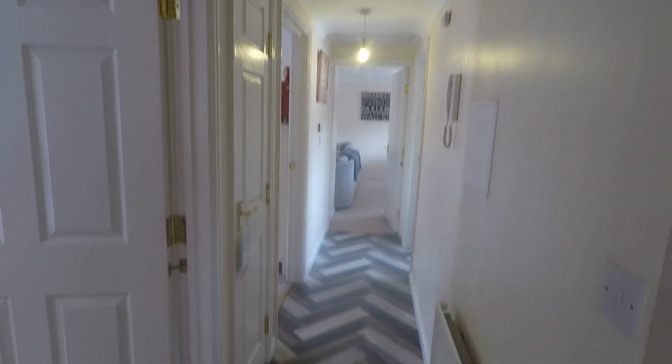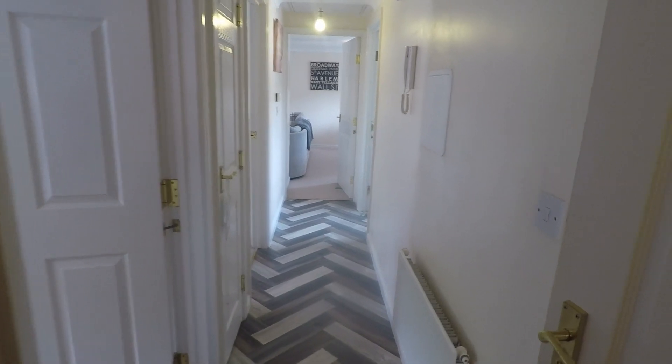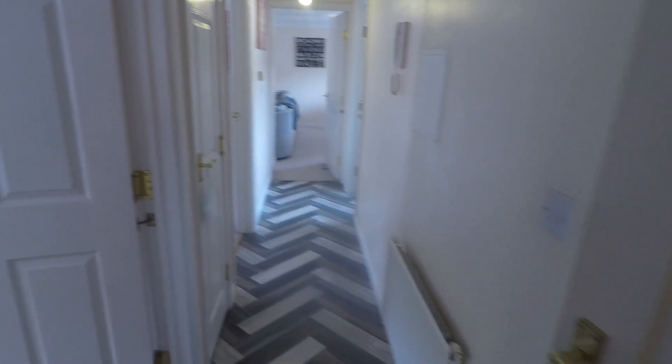Starting inside the main hallway area, from here you have access into all the rooms of the apartment. Just towards the front where your main entrance is, there is a small storage cupboard on the right and another cupboard just on the left, in between the two bedrooms. The first room on the right as you enter is the bathroom.